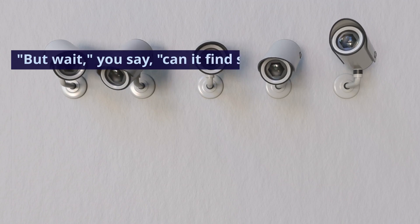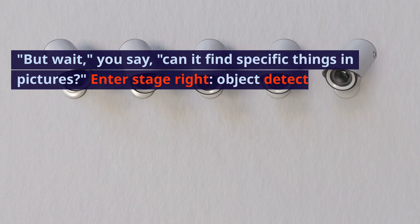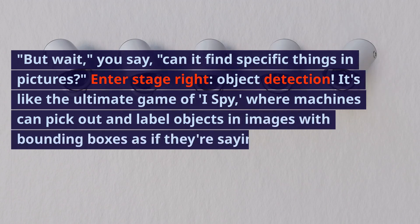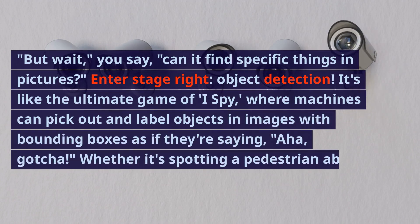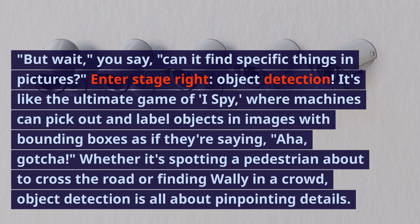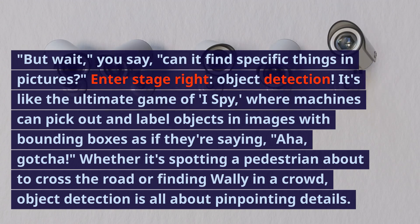But can it find specific things in pictures? Enter object detection. It's like the ultimate game of I Spy, where machines can pick out and label objects in images with bounding boxes. Whether it's spotting a pedestrian about to cross the road or finding Wally in a crowd, object detection is all about pinpointing details.